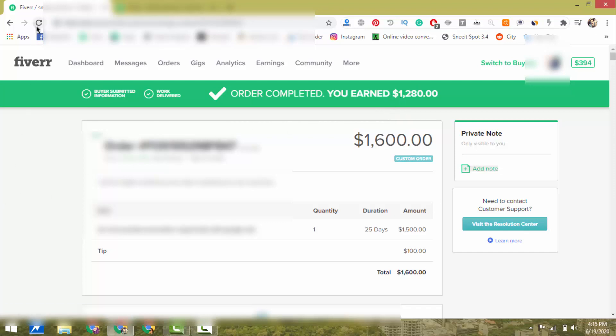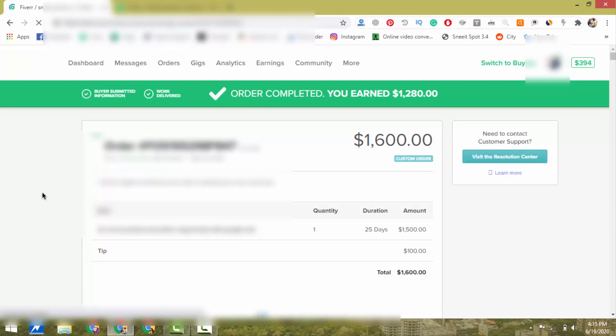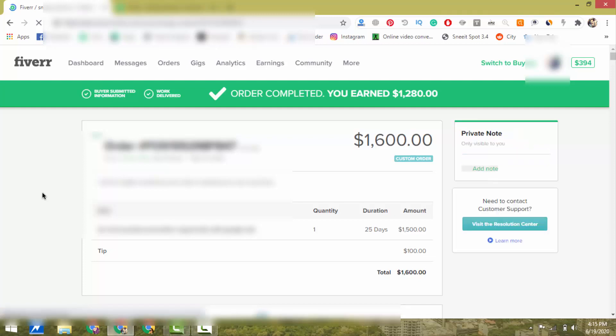Let me refresh this page again so you can trust that I am not making any fake video — this is 100% real and 100% live. In this video I will show you how I received this order and how I delivered it. Please watch this video till the end. Without wasting any time, let's get started.